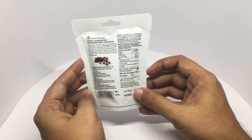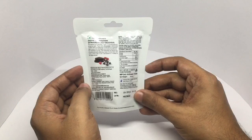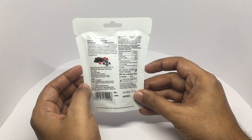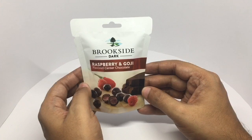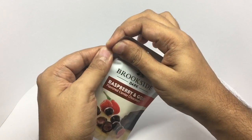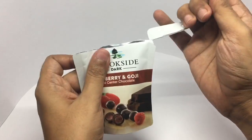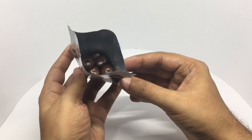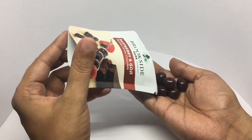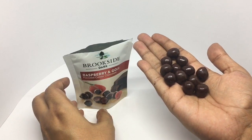Packed on this date, good till 12 months. It's manufactured in Mumbai, India. You get about a handful of these in a pack. Let's taste this.